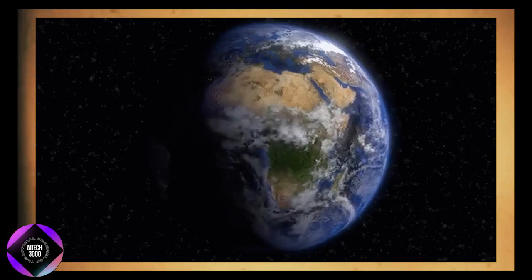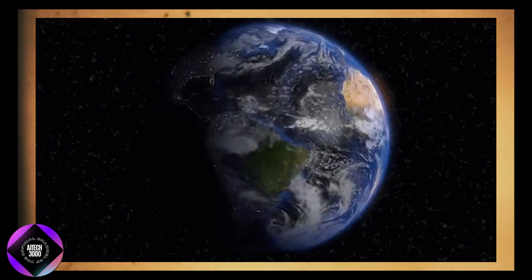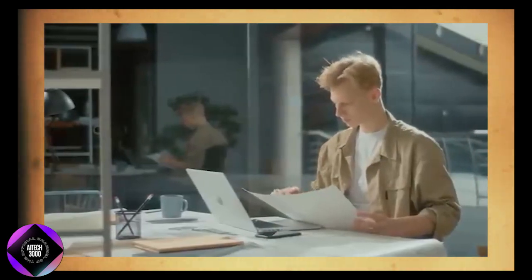The ability to track changes over time in Google Earth isn't just about satisfying curiosity — it has practical uses, especially for researchers, urban planners, and environmentalists. It allows professionals to study how urban landscapes, infrastructure, and environmental conditions have evolved over decades. This feature is available beyond just a few major cities.